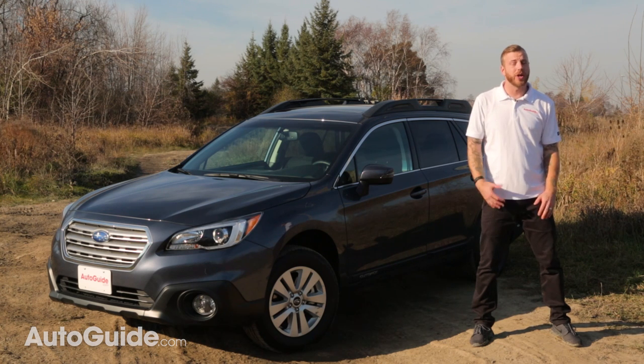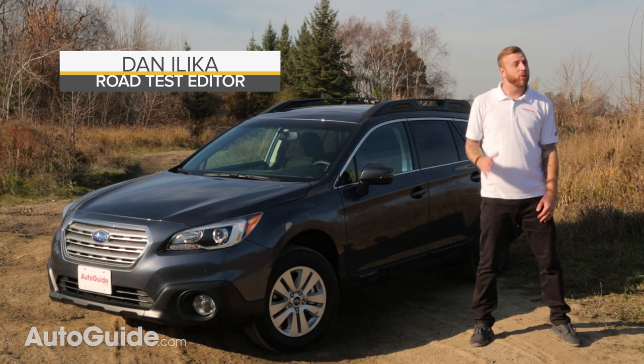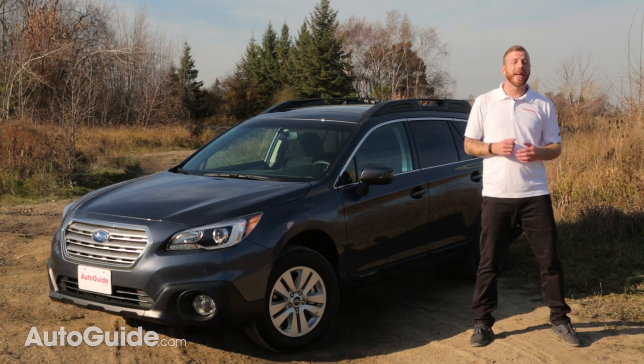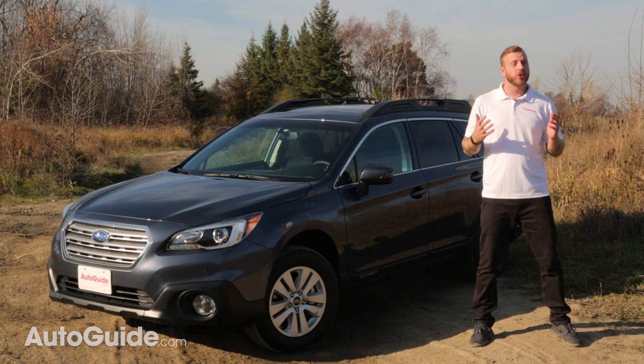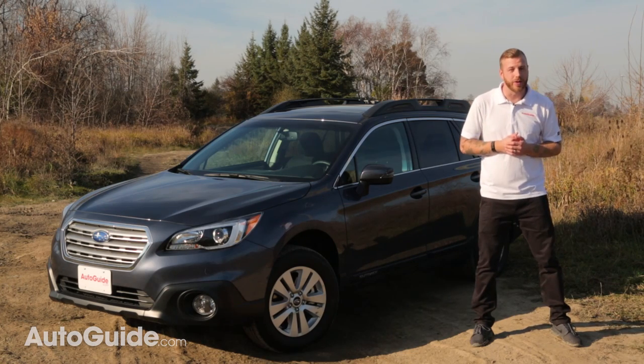If I had to make a list of the most underrated family haulers on the market today, the Subaru Outback would probably rank somewhere near the top. It's quietly carried around families and all their stuff for 20 years, with its practicality only matched by its versatility. But with so much competition from crossovers these days, does Subaru's sport utility wagon still have what it takes? There's only one way to find out.